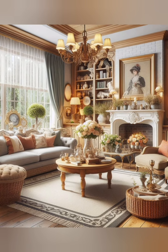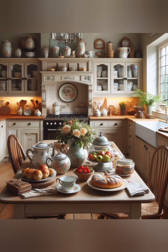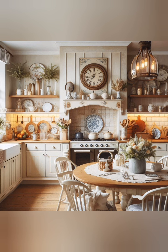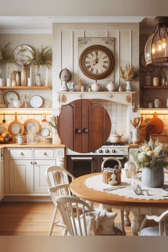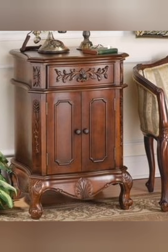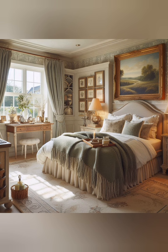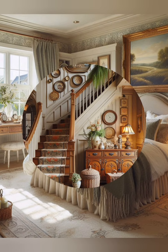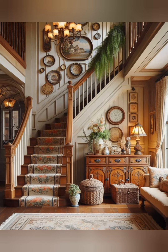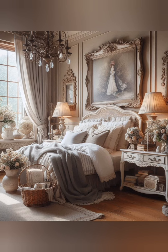Set up a tea station — dedicate a small area of your kitchen or dining room to a tea station. Use a vintage tray, a teapot and a selection of fine china tea cups. This setup is not only practical but also adds a touch of traditional English charm. Incorporate a small writing desk or secretary in your living room or bedroom — it's a functional piece that brings an air of old-world sophistication. Top it with a vintage lamp and some stationery.